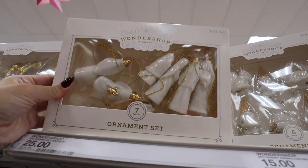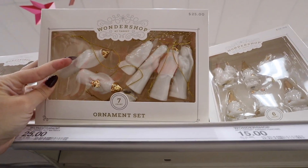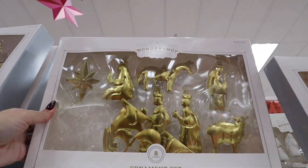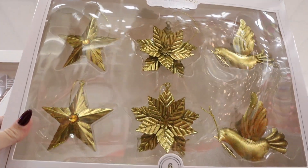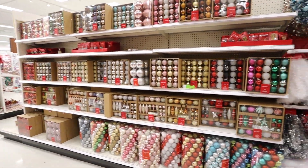They have little nativity set ornaments — you get seven and they look to be glass, really pretty with gold pops, for $25. They also have this gold nativity set — eight pieces for $15. Then there are really pretty gold ones with stars, flowers, and birds — six for $15. I'll try to have every single item linked down below, and you're going to want to act fast because these Target Christmas items are definitely going to sell out.